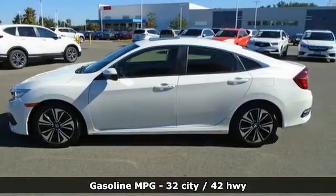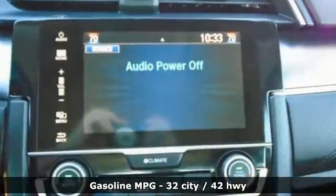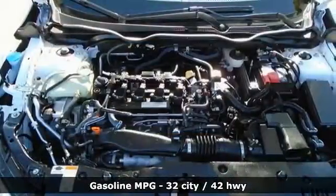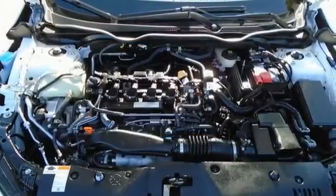AM-FM satellite radio, remote engine start, dual-zone climate control, doors and push-button start proximity key, front heated bucket seats.